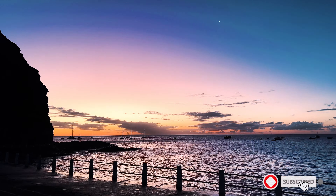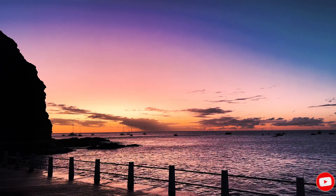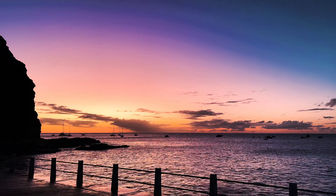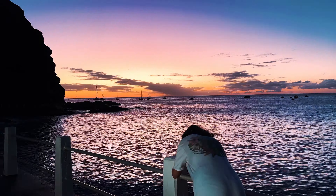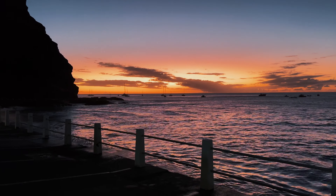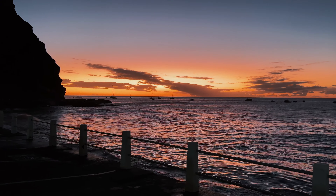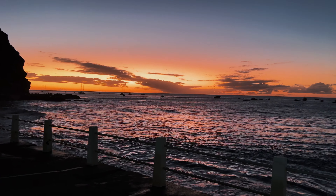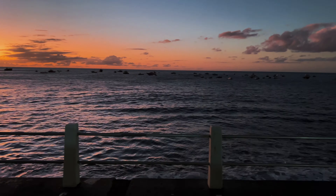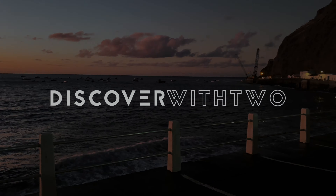I hope this video gave some insight into what it looks like to travel to St. Helena. There are more videos coming soon about this beautiful island, so please like and subscribe to see more videos coming. Thank you! See you next time!